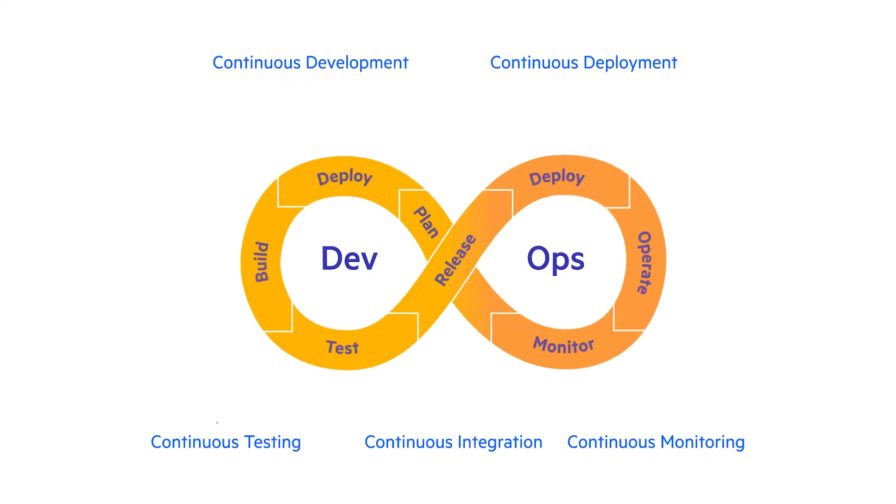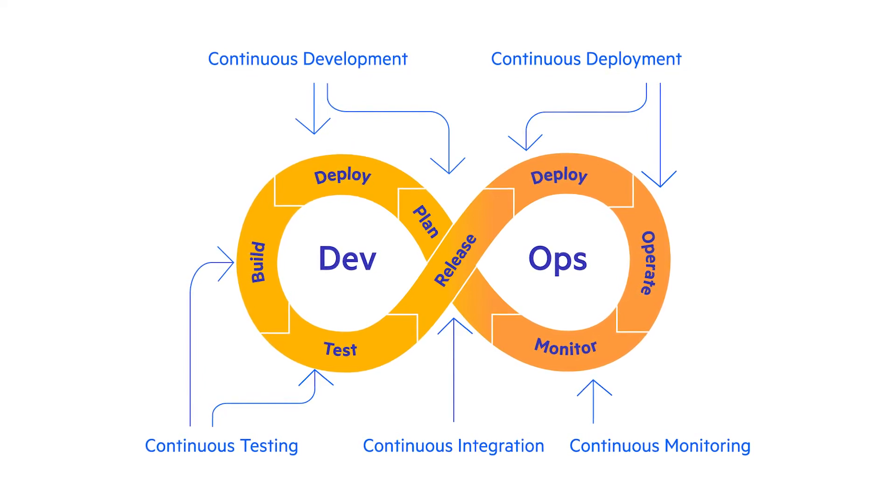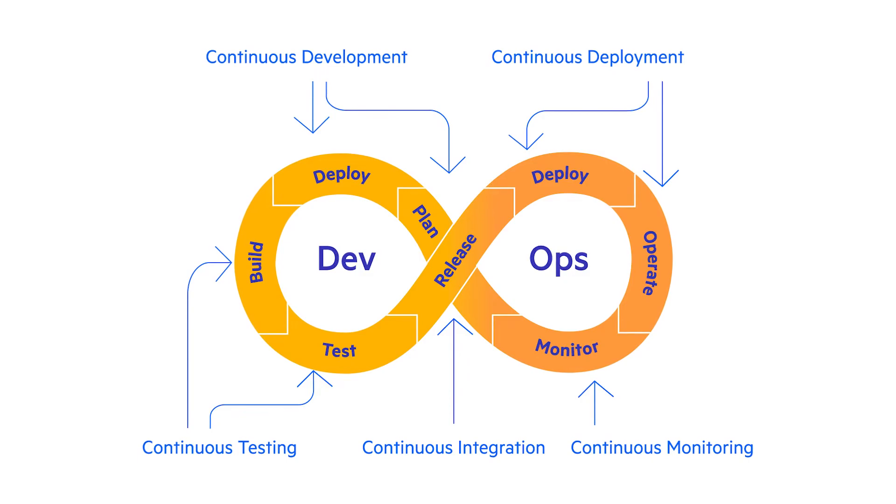Whether you're new to automation or highly skilled at it, you'll love Test Studio for the ability to create and play back tests very easily, thus ensuring that applications are working correctly and giving the business the assurance that everything is staying stable during the development process.